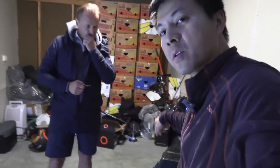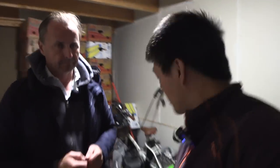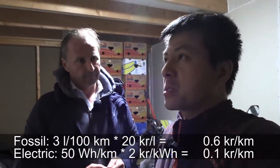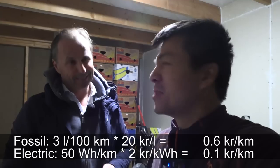Let me do a little bit of math. A fossil scooter like this will typically consume three liters per hundred kilometers. With 20 NOK per liter, that's 0.6 NOK per kilometer. But on this electric one — roughly 5 kilowatt hour for 100 kilometers — that is 0.1 NOK per kilometer. So the fossil is six times more expensive just for the fuel.